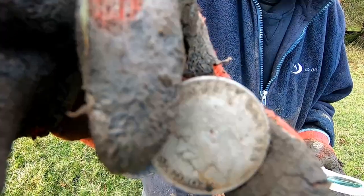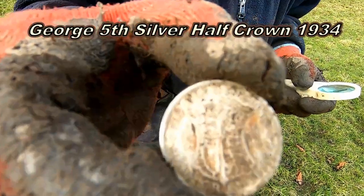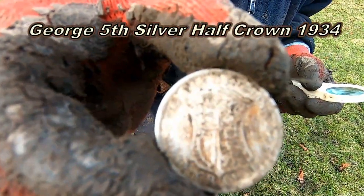Absolutely brilliant! What did you say — 1934? 1934 half crown with Stuart! Oh yes, lovely jubbly, brilliant pal, absolutely superb!